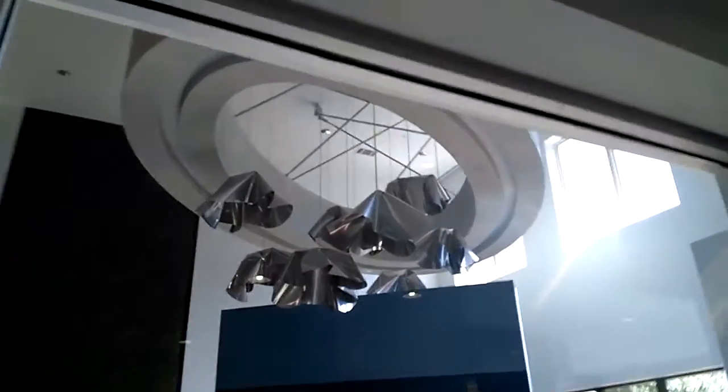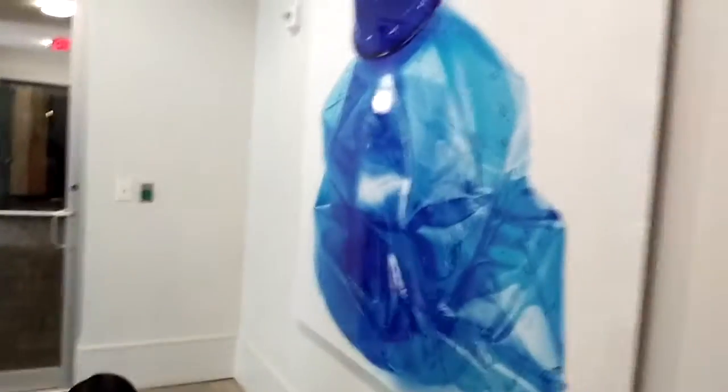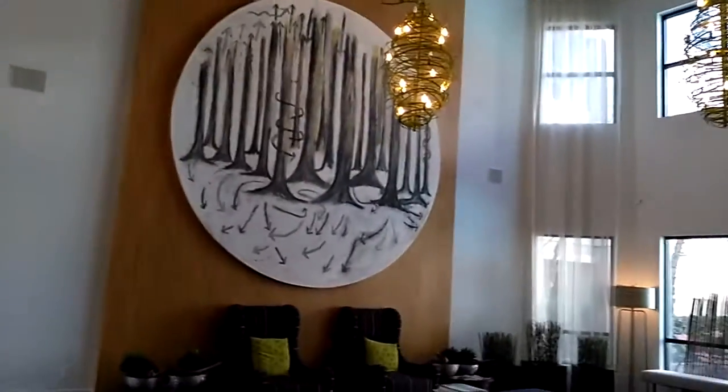And that's the leasing center, with some crumpled metal light fixtures. Frank Gehry would love that — crumpled bottle of water. It's another lobby. I guess that represents the woodlands.